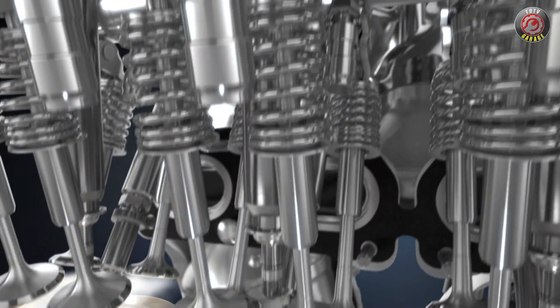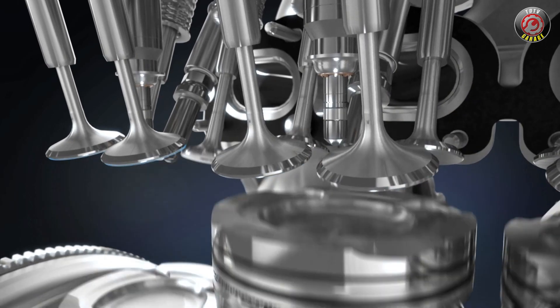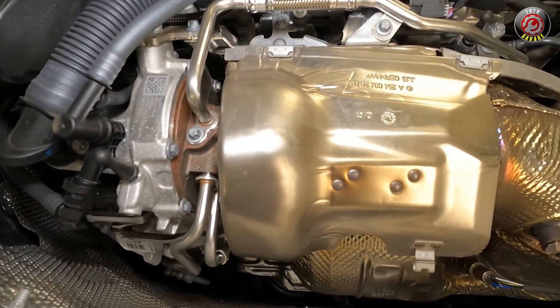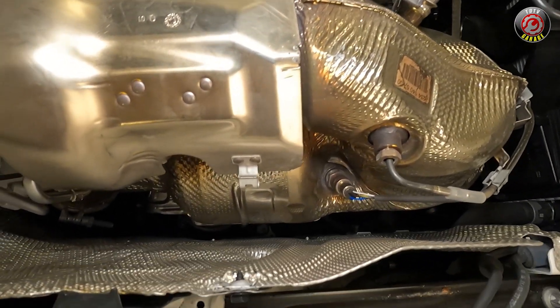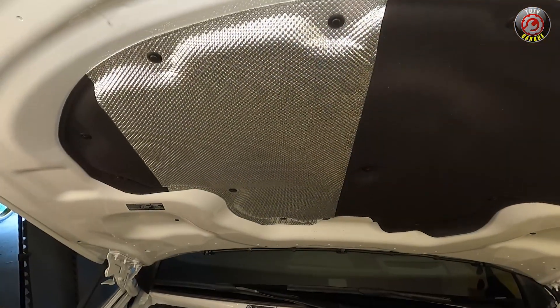Once combustion is complete, exhaust exits through the turbocharger and directly into the catalyst after-treatment system. Notice the extensive heat shielding at the exhaust plumbing for thermal management efficiency as well as protecting the surrounding engine bay. Looking around the engine bay reveals a lot of shielding to protect from that heat.